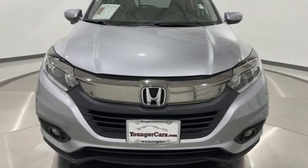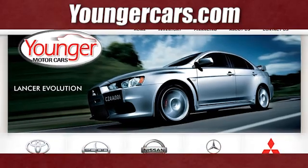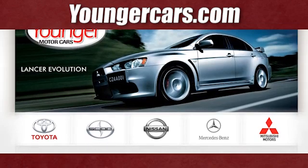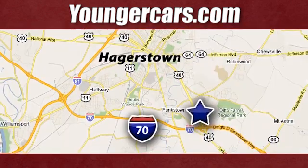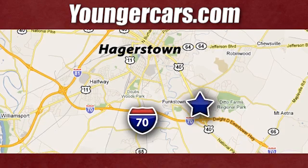Honda has a world-renowned reputation for reliability. Take it for a test drive today. Visit our website at YoungerCars.com. We're conveniently located at 1945 Dual Highway in Hagerstown, Maryland.